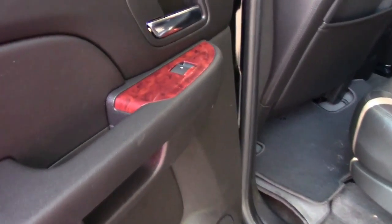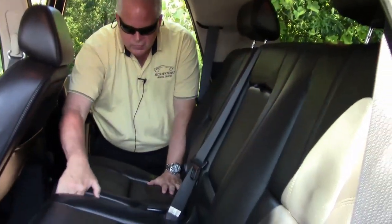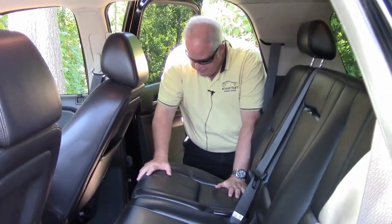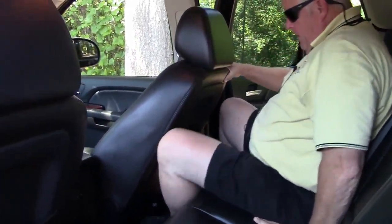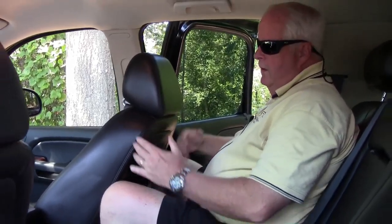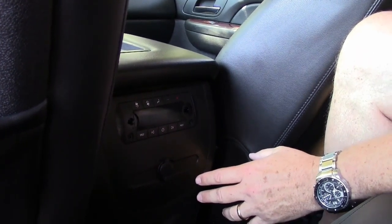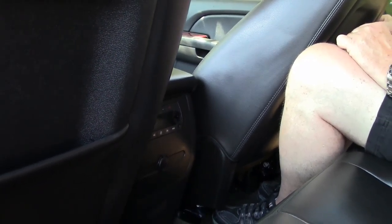We're going to show you the center seats. You do have the 60-40 split — the seats will fold down, as I mentioned, to add storage space. It's extremely roomy. With the seat all the way back, at 6'4" I still have comfortable room. You have buttons here to regulate air conditioning and fan speeds, so passengers have their own controls, which we'll see in just a few minutes.